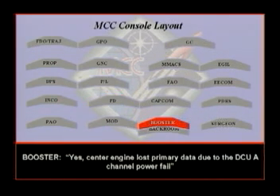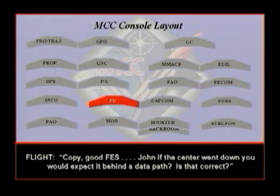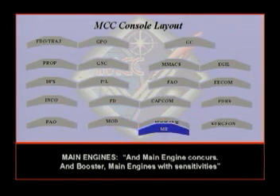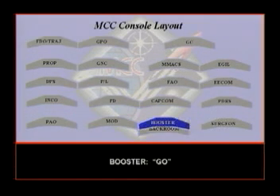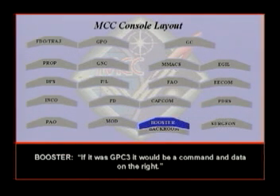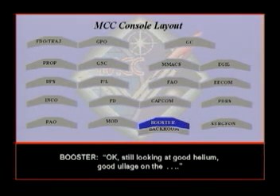Did you lose most of your data on the center? Yeah, center engine lost primary data due to the DC-UA channel power fail. John, if the center went down, he'd expect it behind the data path — is that correct? Negative flight — we still have secondary data, we still have the PC sensors; engine status is where it's dead. And main engine's encouraged. GPC-1, GPC-2, and also GPC-3 — that'll do with command path. GPC-3 would be command data on the right. Still looking at good helium, good LLG on the NPM. Press to ATO.